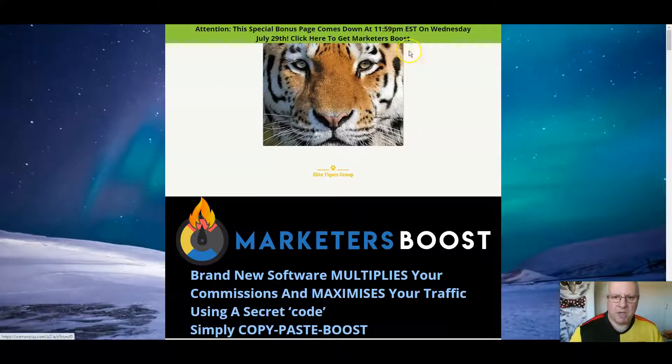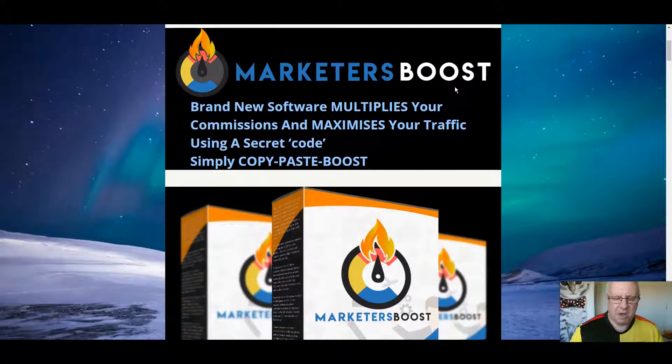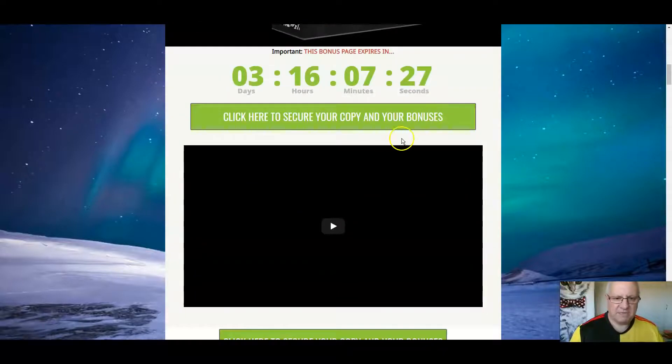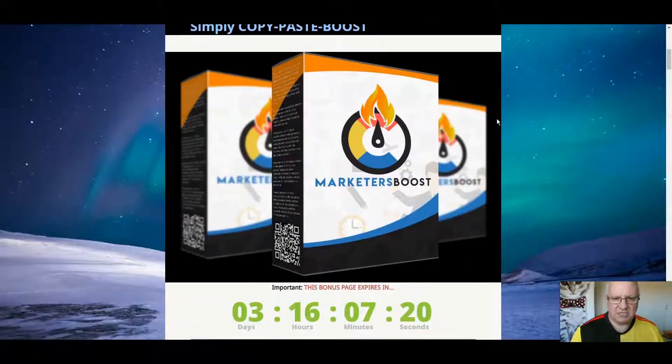I'll also be going through the custom bonuses that I've put together if you pick up Marketers Boost from the link immediately underneath this review. There are 10 of them. You can get them by clicking on any of the green buttons here any time before this countdown timer reaches zero, at which time they'll expire.